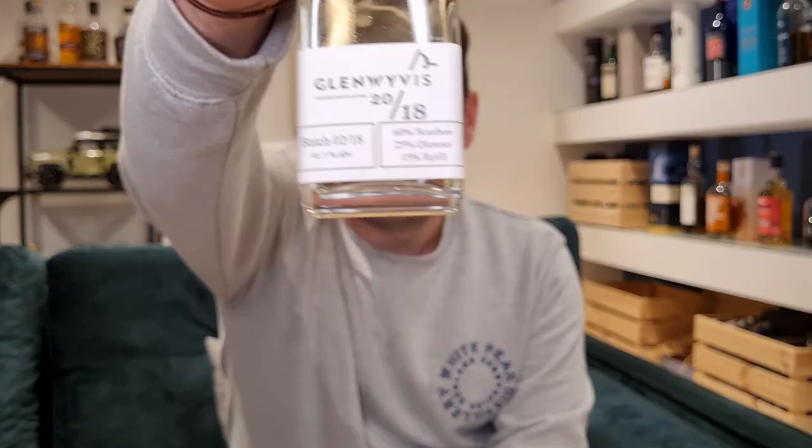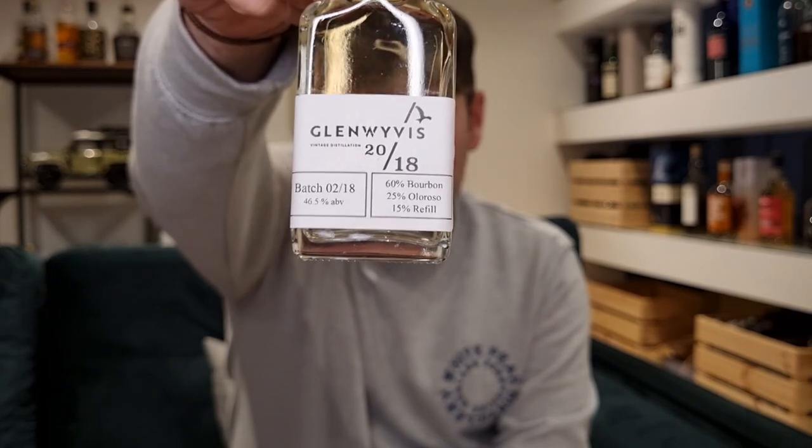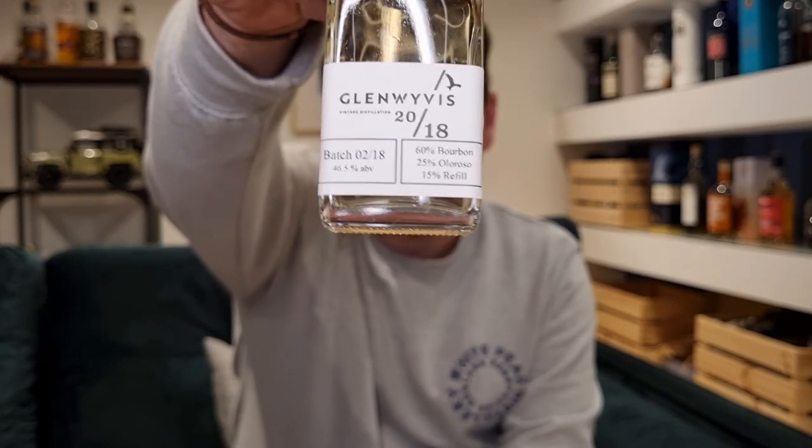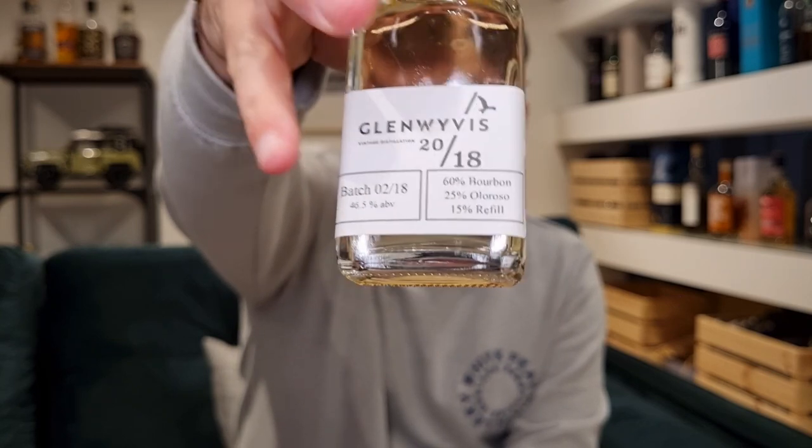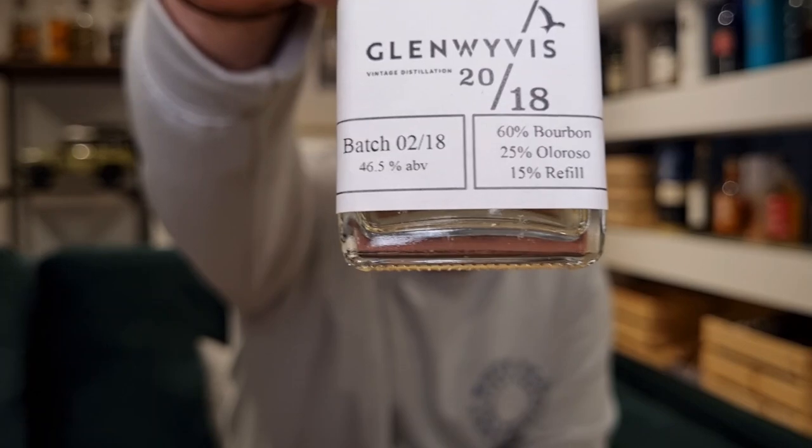The whisky specifically is the Glen Wyvis Batch Two 2018 vintage — hence the 20/18 on the label, with 0-18 at the bottom. This was provided to me by the chaps at Glen Wyvis; they approached me and asked if I'd like to try it and review it. It just so happened that I tried it on Roy's channel a few days after the distillery reached out and contacted me.